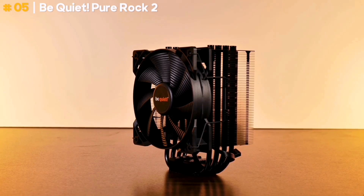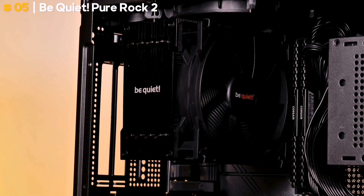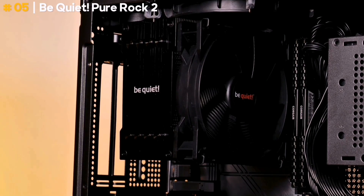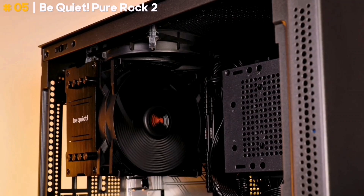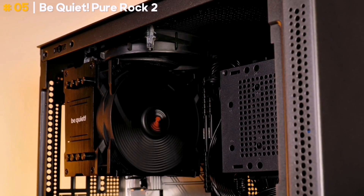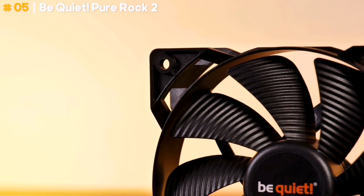It's rated to cool CPUs with a 150W TDP. The Pure Rock 2 will keep your chip cool and quiet for anything other than high-end CPUs. If you're not interested in bling and want something that's a step up from bundled coolers, the Pure Rock 2 is a fantastic choice. It will cool out of sight, out of mind, and out of earshot.